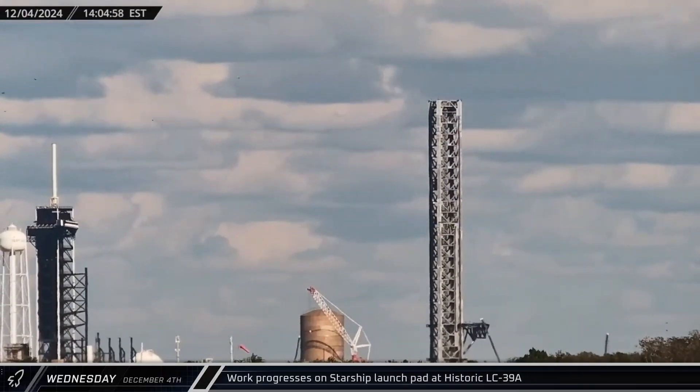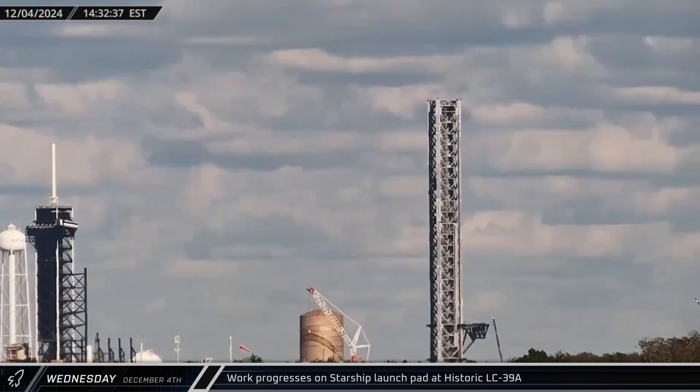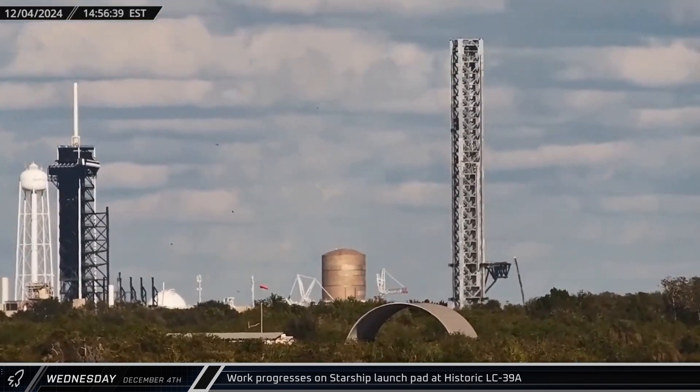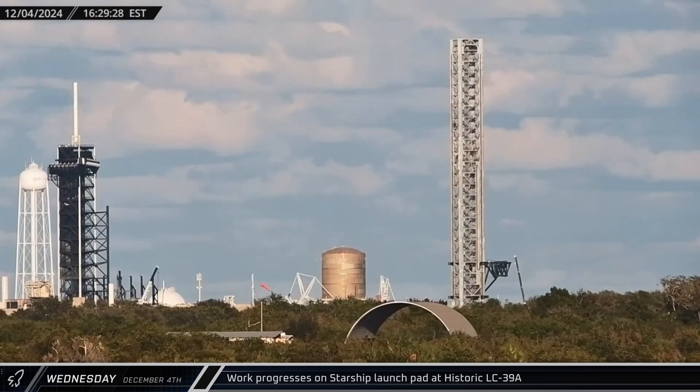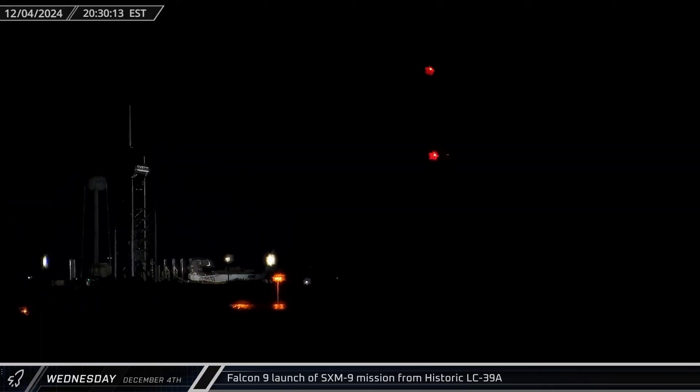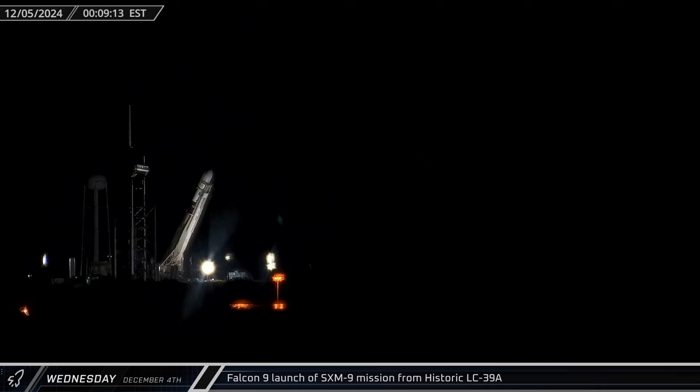Over at historic Launch Complex 39A, crane activity continued. Yet more cranes continued to appear as work proceeds on both of the chopsticks and the vertical liquid oxygen tank. That night, our Cape camera caught SpaceX rolling out Booster 1076 along with its second stage and payload in preparation for their launch, and shortly thereafter the rocket was raised vertical as its launch window grew closer.